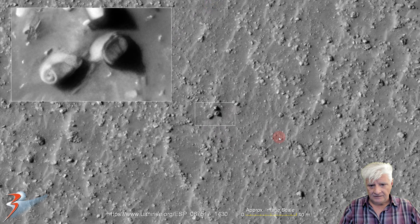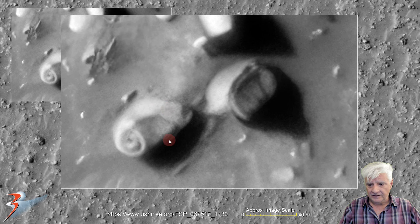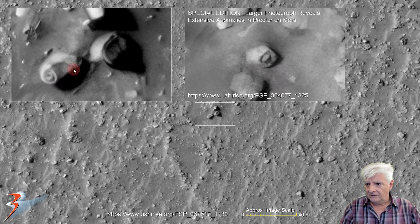Check these out. We've got two very weird items here next to another. We've got the conical feature over here — it's got this hollowed-out rounded part to the left and a small item inside. This also looks rather odd, like it's been bent in. And then this item up here: rounded part, it's got a little bevel on it, something inside that slopes down into what looks like a depression inside. Now we're looking at a similar item. This is from 'Special Edition: The Larger Photograph Reveals Extensive Anomalies in Proctor.' We've got that rounded part, slightly hollowed out, and a small part inside.